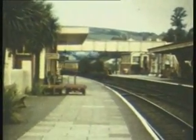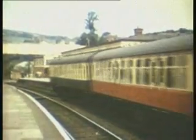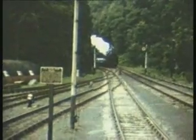Back on the main line now to Lost Witheel, junction for the branch to Foy, which closed to passengers on the first weekend of 1965. Here, in 1959, Foy station is still in business as a china clay train approached from Lost Witheel.